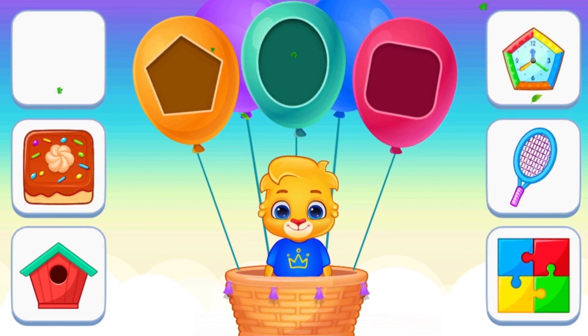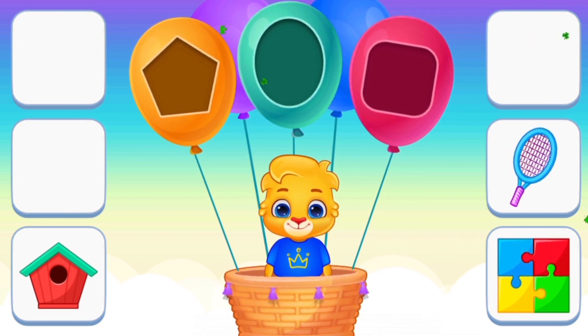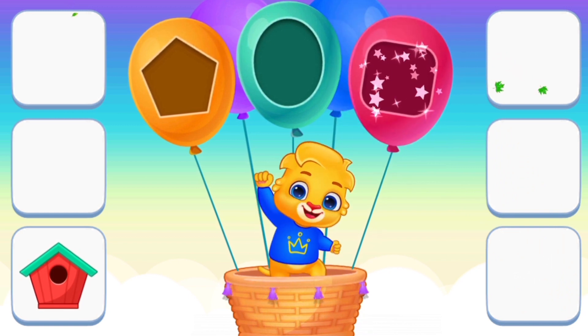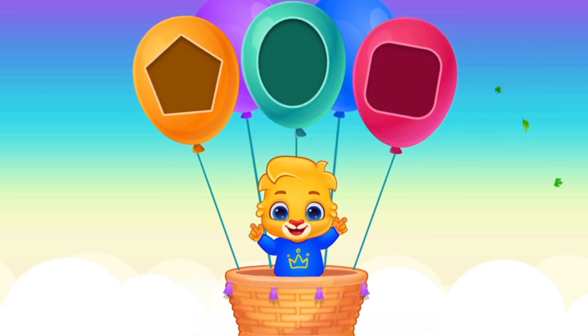Oval. Square. Hexagon. Oval. Square. Hexagon. Perfect, very good, outstanding.